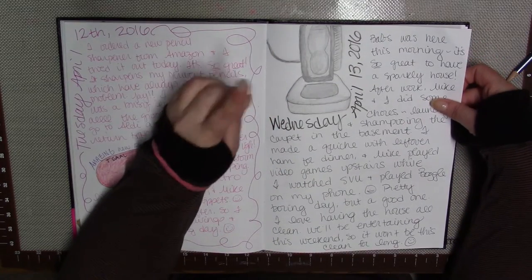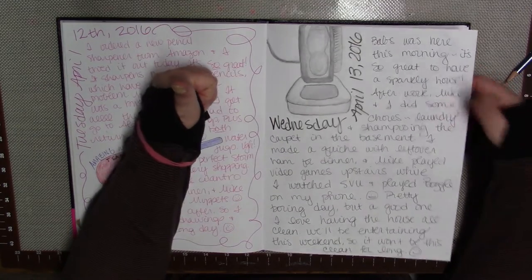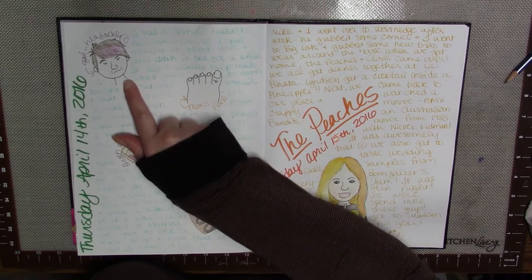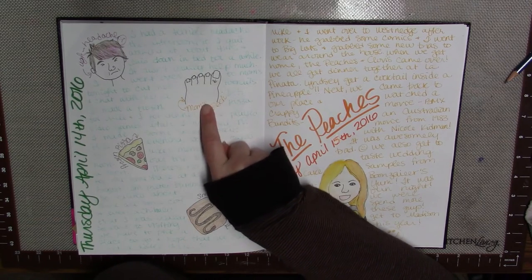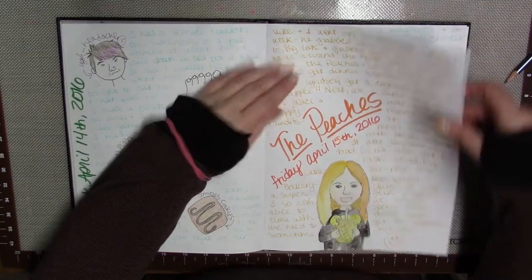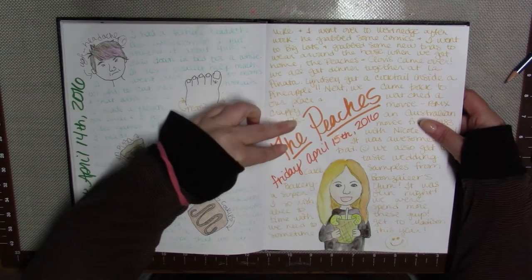Nothing serious here — I vacuumed, so I drew my vacuum. Big day, right? This was a Thursday; I had a terrible headache — here's me squinting and very unhappy. I had to go to my mom's after work and did a little pedicure for her, which was fun. I made a frozen pizza for dinner and then I made s'mores cookies.